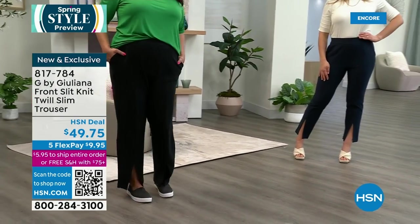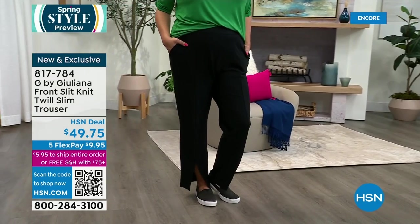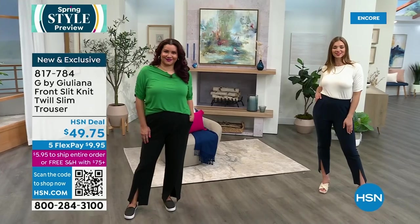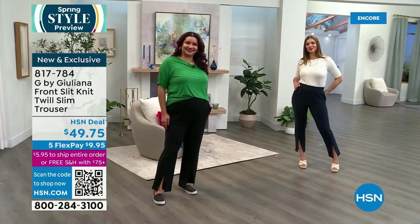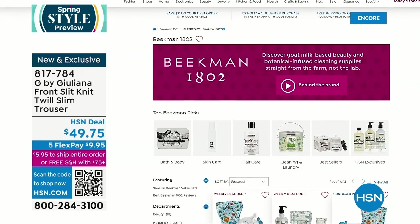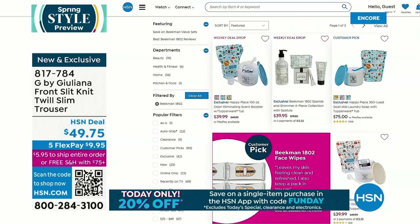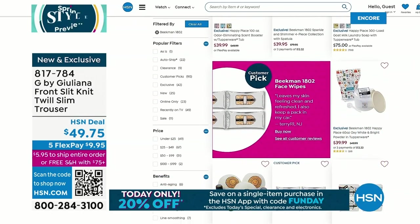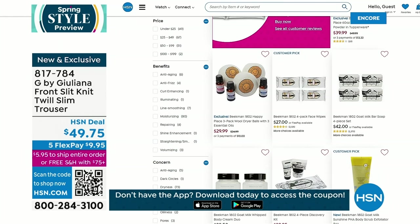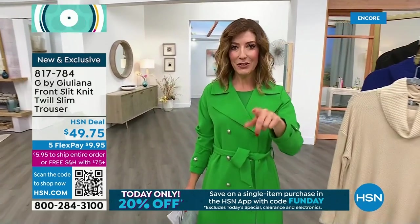Everything in the show can be machine washed. A few reasons to shop: everything is on five monthly payments, you can use any major credit card, use the QR code at the bottom of the screen, models are shown in all sizes and colors, measurements are available online at HSN.com. There's also a coupon: if you shop on the HSN app, type in FUNDAY as the coupon code to get 20% off your purchase.